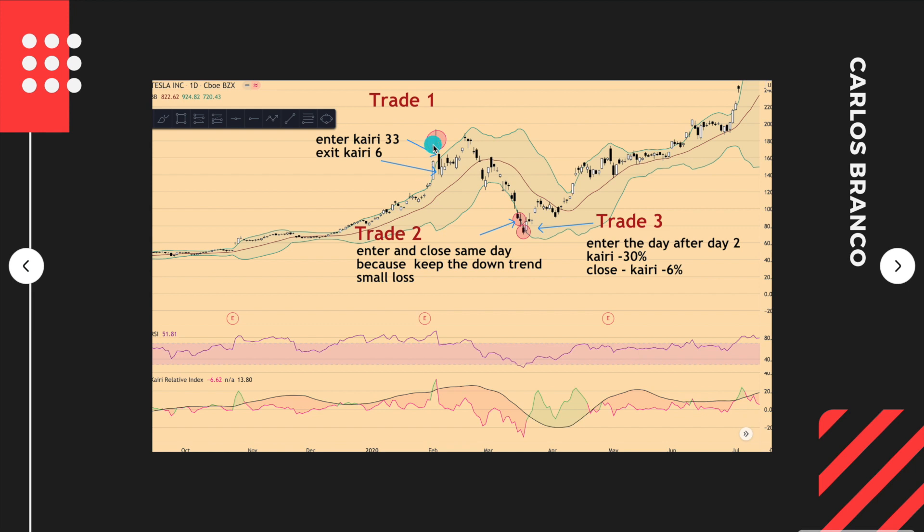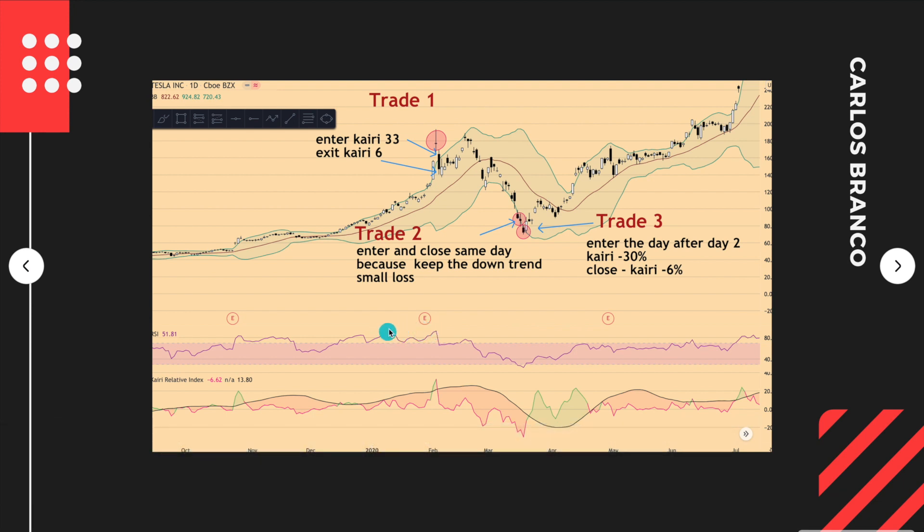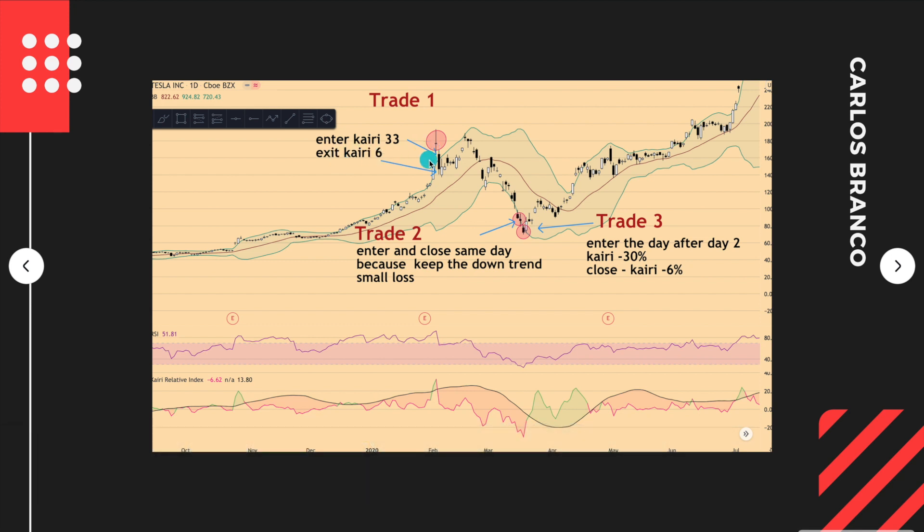When this day closes with a Kairi of 33, we prepare to go short the next day. Let's also check the RSI. Looking at the previous RSI high and drawing a straight line, we see that the price is making higher levels while the RSI is not going up — meaning there is bearish divergence. This confirms the price is about to change direction. The idea is to enter short the next day and ride the trade until the Kairi returns to 0 or near 0. As you can see, you could ride the trade from the entry all the way down and then exit.